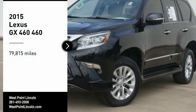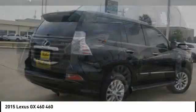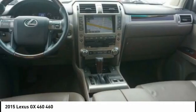Make a great choice today with the 2015 GX460. This seven-passenger utility vehicle is more powerful, capable, and versatile than ever before.